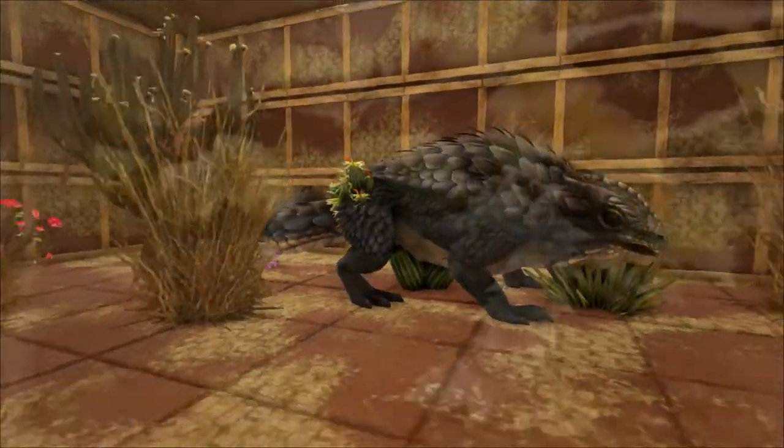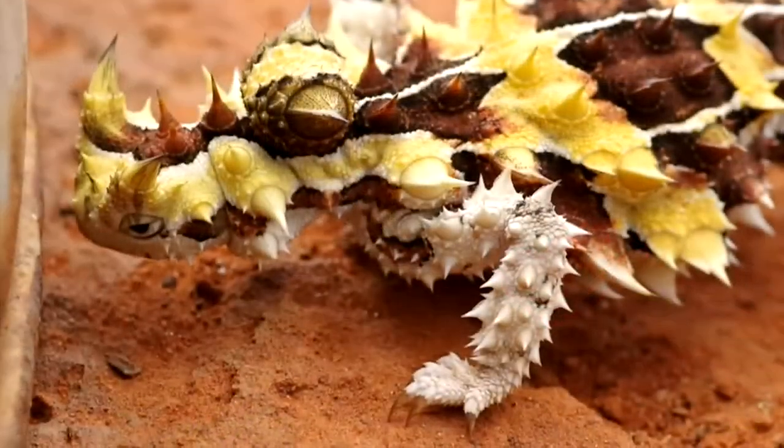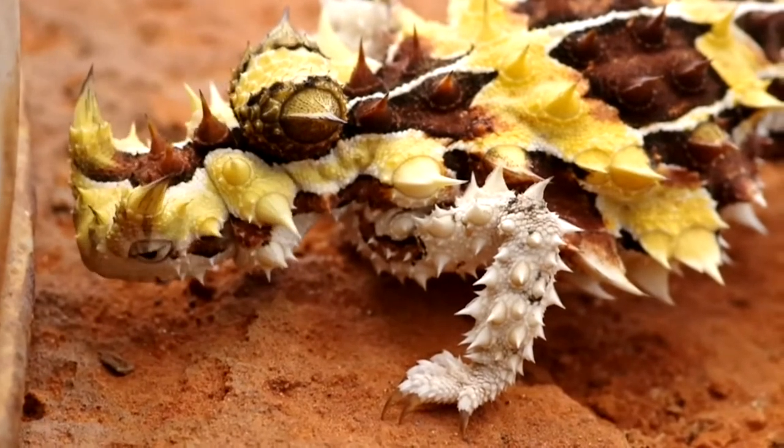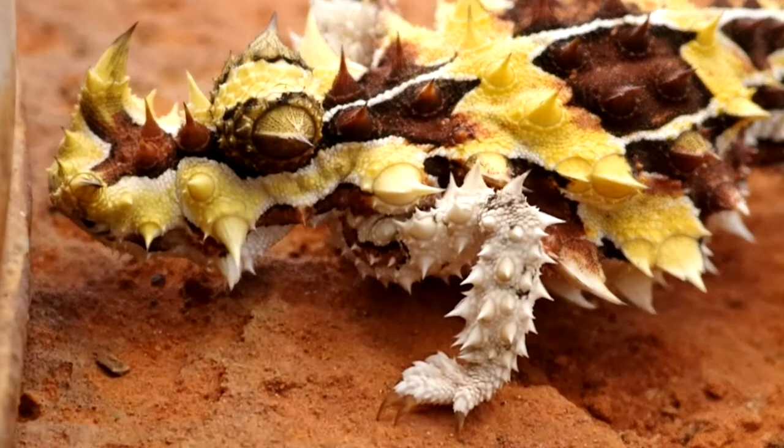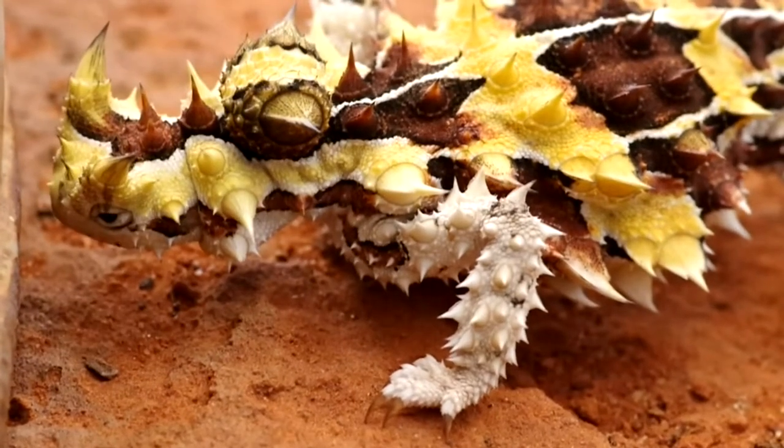For food, the Thorny Dragon will eat mainly ants. They wait by an ant trail and use their long, sticky tongue to catch them one at a time as they walk past. They can eat 45 ants in a minute and will eat thousands of them in a single day.